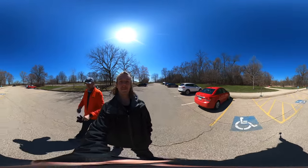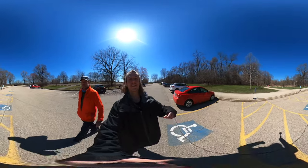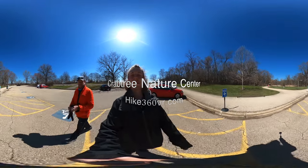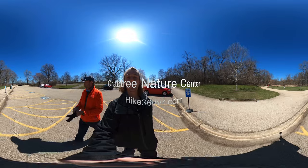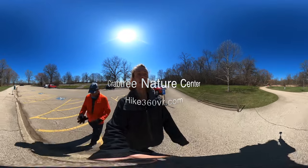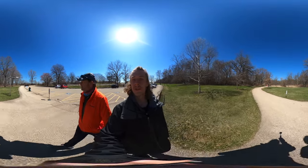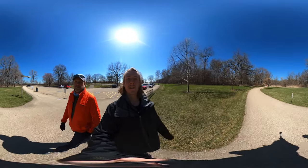Hello my friends, my family, and my followers. It's Hike360 here and I'm here to give you a new hike this week. We are in the parking lot at Crabtree Nature Center. This is in Barrington Hills in Illinois, and we're here to do a quick little two and a half mile double loop.